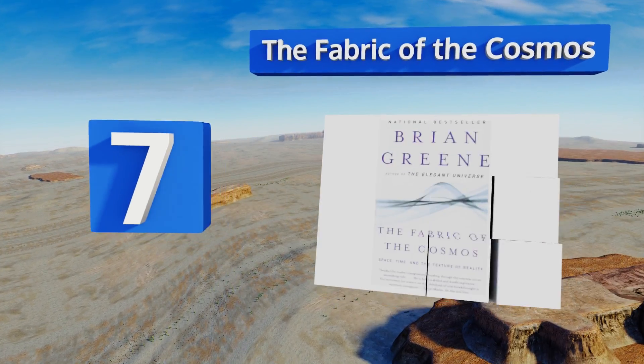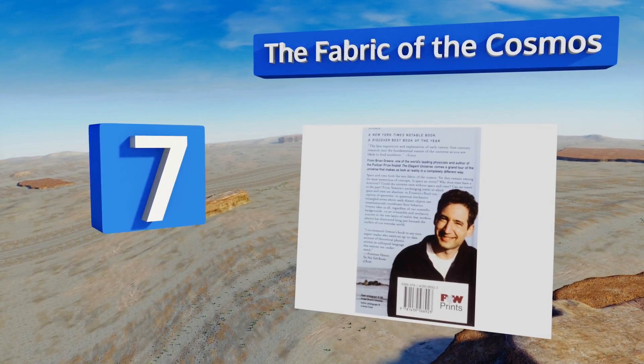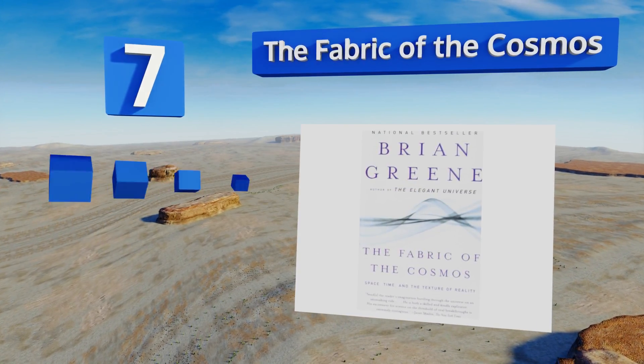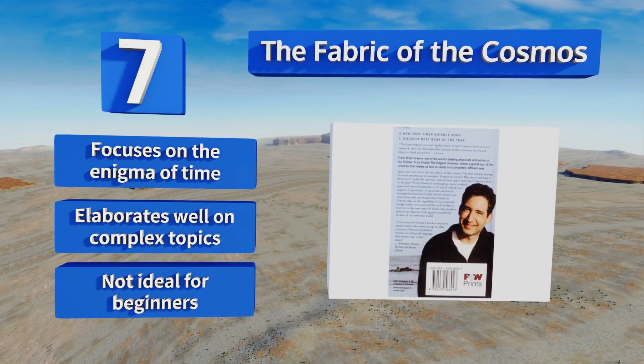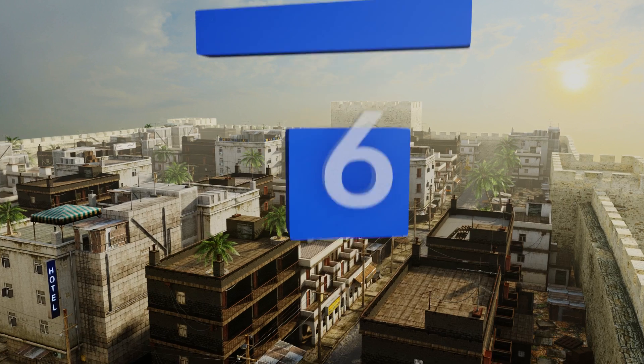At number seven, The Fabric of the Cosmos offers readers a set of profound questions about the universe and delves deeply into theories that may provide the answers. The author Brian Greene reveals our world to be very different from what we commonly believe. It focuses on the enigma of time and elaborates well on complex topics, but this one's not ideal for beginners.